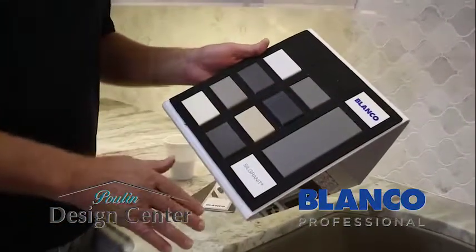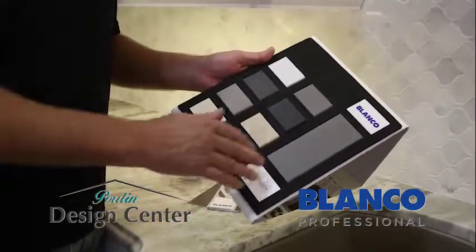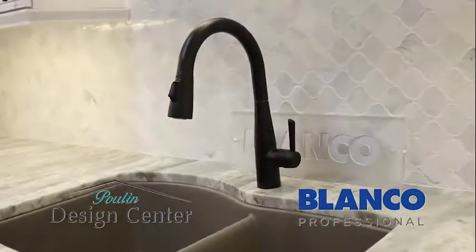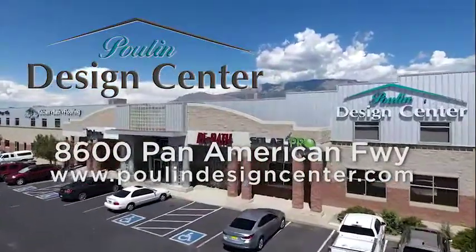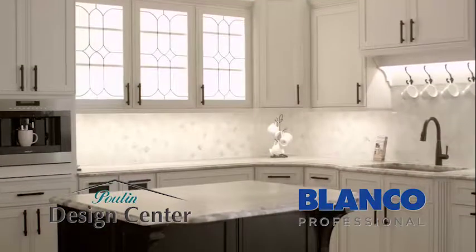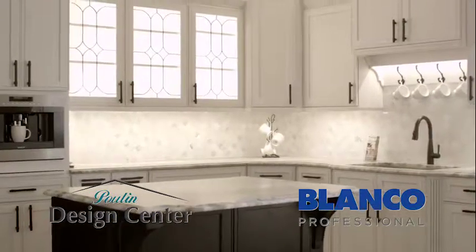For designing your kitchen, come on down to the Poulin Design Center, just north of Paseo on Pan American Freeway. Here we have everything all in one place for your kitchen, bathroom, and solar needs. So come and see us.